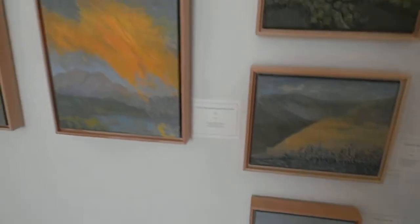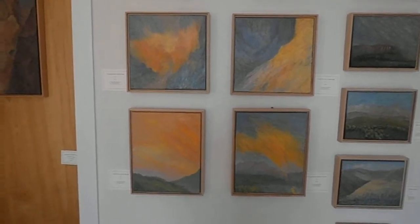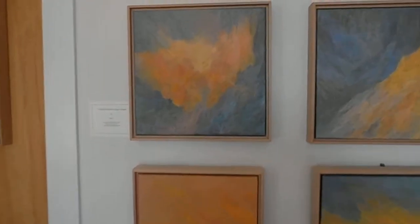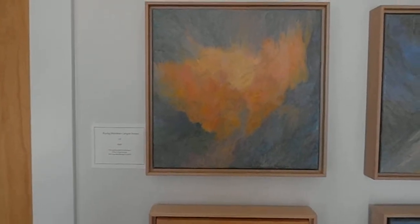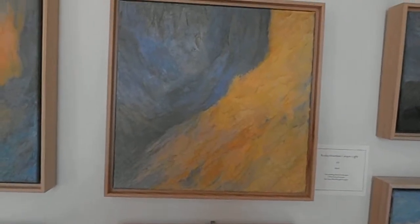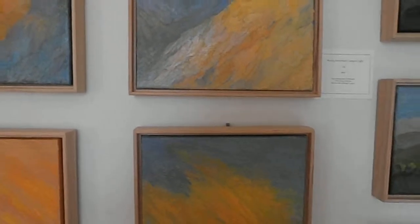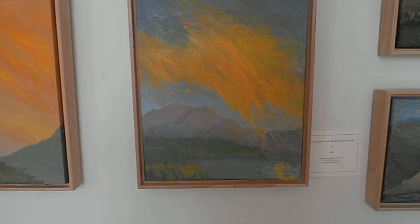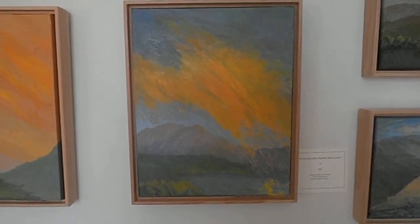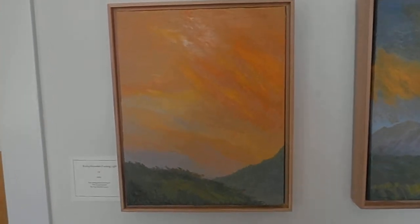And then I have this lovely selection of more of my abstract Sunrise Sunset series. This one is Rocky Mountain Canyon Sunset, and this one is Rocky Mountain Canyon Light. Down here is Rocky Mountain Summer Rain Sunset, and here is Rocky Mountain Evening Light.